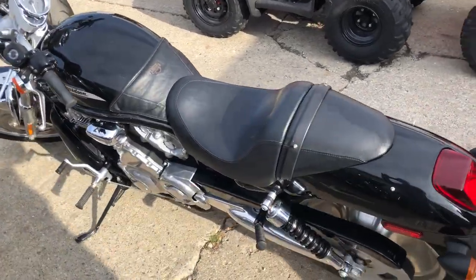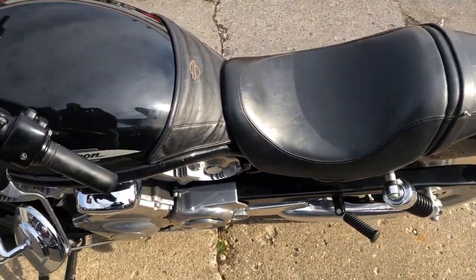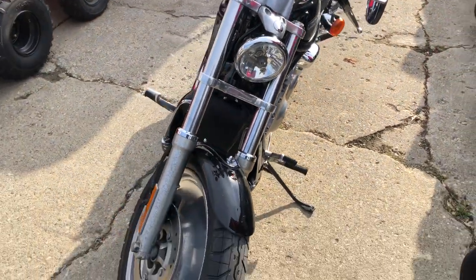It runs strong, everything works, and needs nothing. It's just been serviced at the dealership, inspected, all fluids changed, and ready to ride. It's a great bike for the money.